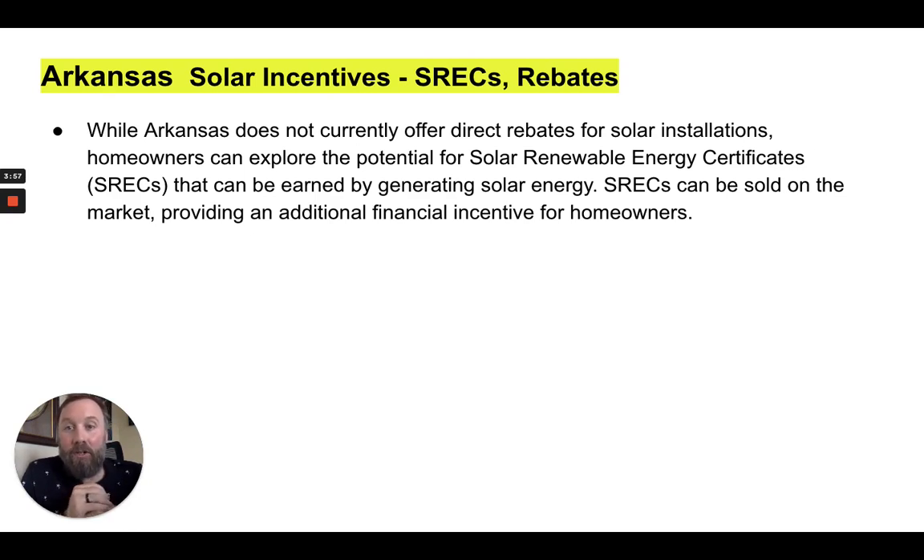SRECs are solar renewable energy credits. While Arkansas does not currently offer direct rebates for solar installations, homeowners can explore the potential for solar renewable energy certificates — known as SRECs — that can be earned by generating solar energy. SRECs can be sold on the market, providing an additional financial incentive for homeowners.